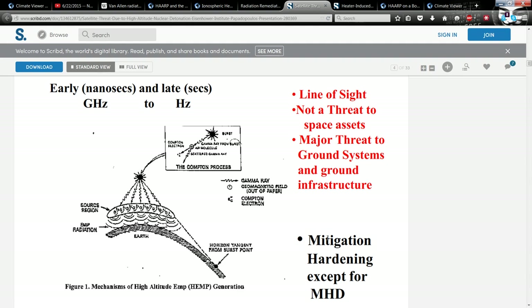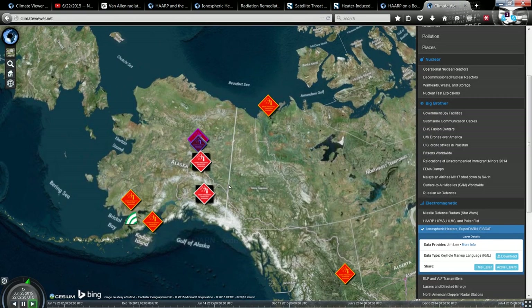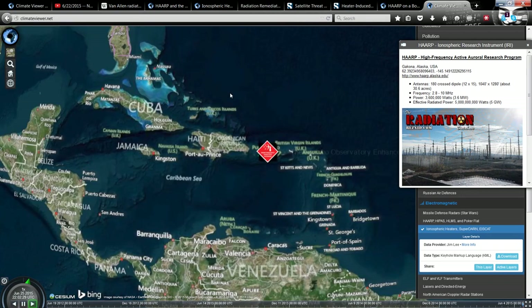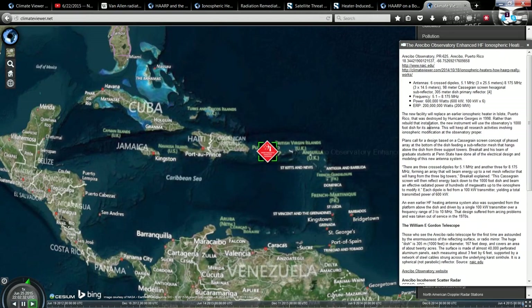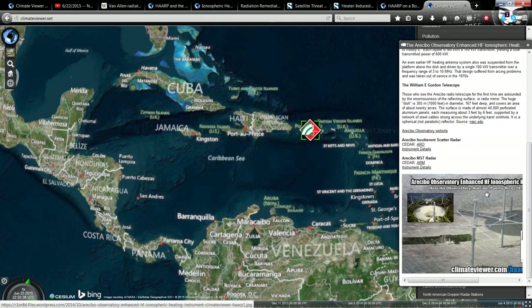That may sound great on the surface, but I do agree with Dutch Senses that this is a dangerous practice with unknown side effects and really needs to be publicly looked at by credible scientists. This stuff is under the radar and not known by anybody. Furthermore, there are five major ionosphere heaters in the world: HAARP right here in Gakona, Alaska; the Arecibo Array — the Arecibo Observatory Enhanced High Frequency Array at the William E. Gordon Telescope.